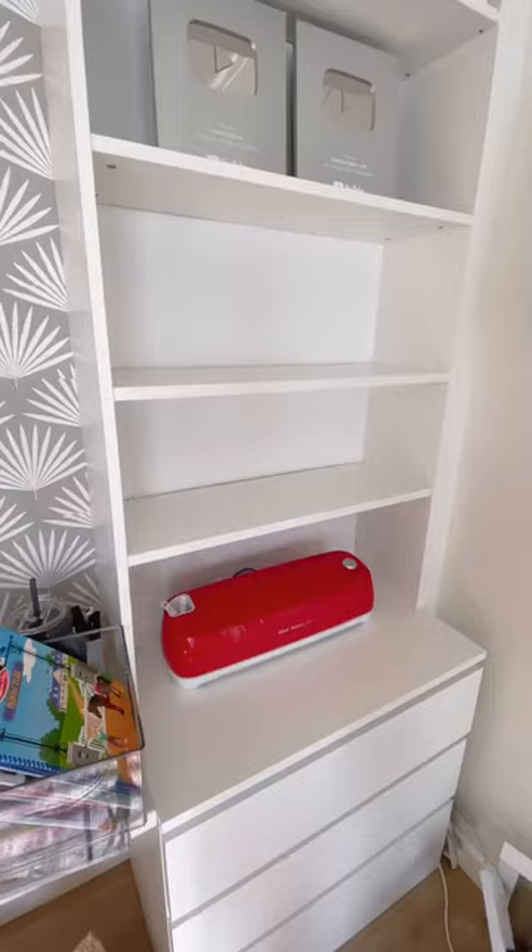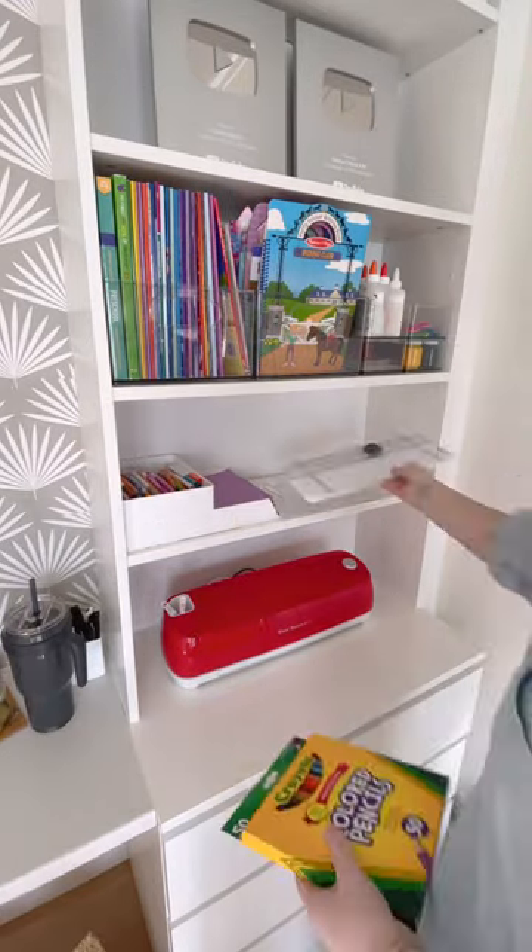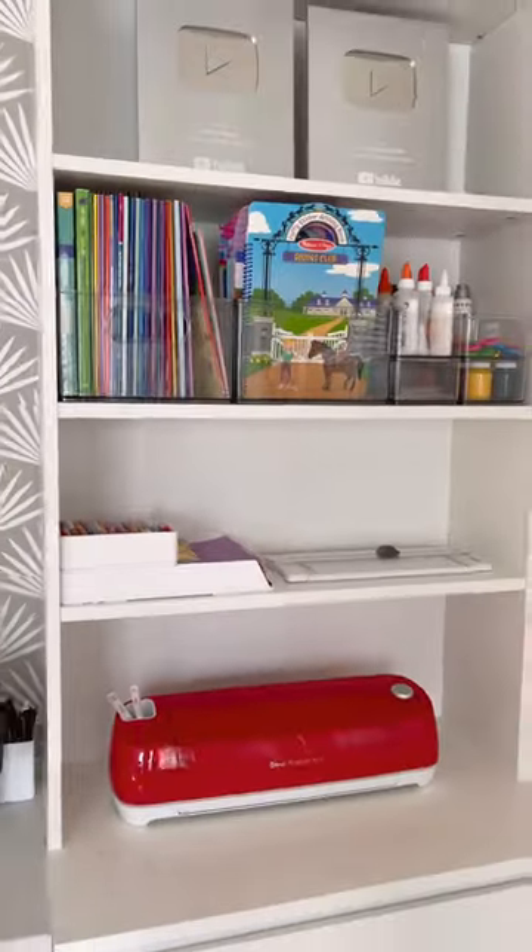If you're looking for some affordable organizing bins, these are from the Homematic Collection at Walmart. They were a great price. Everything links together and they come with different sizes.